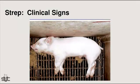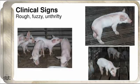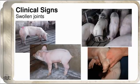First, clinical signs. A lot of my pictures are nursery unfortunately, but rough, fuzzy, unthrifty pigs would be one of the big clinical signs of a mild Strep suis. And then swollen joints — that's a big clinical sign for us both at the sow farm and in the nurseries.